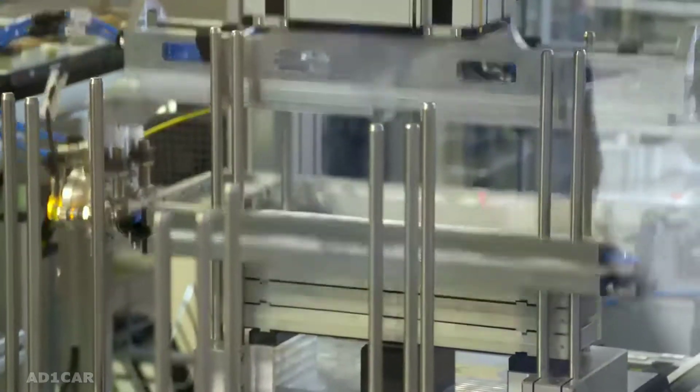Hi guys, welcome to Cummins. Today I'm extremely delighted to give you, for the first time ever, an exclusive insight in our Mercedes-Benz battery production.